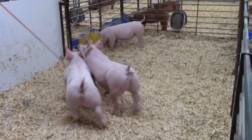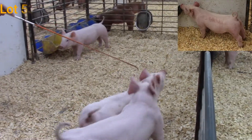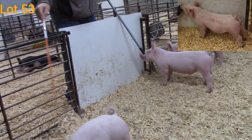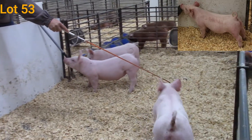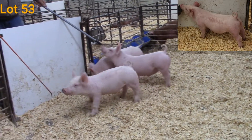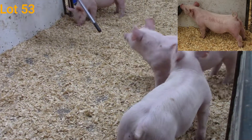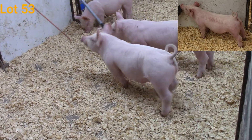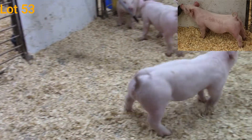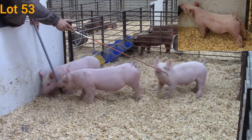The Dash 6 barrow — 10-6. This guy's maybe a notch more moderate compared to his brother, but man is he cool. He's big top, he's big hip, big center, huge feet and legs. Gets out and moves extremely well. Really good in terms of that center body dimension. This is going to be one that's going to be a lot of fun to get in the ring. He'll be ready to go for those May jackpot shows — the one to hold together as we get into county fair season. A really good barrow, again, that's the Dash 6 barrow.